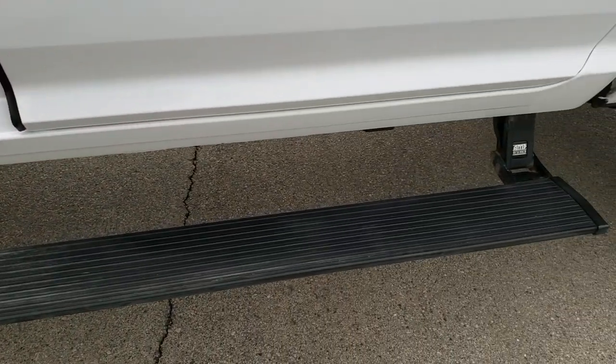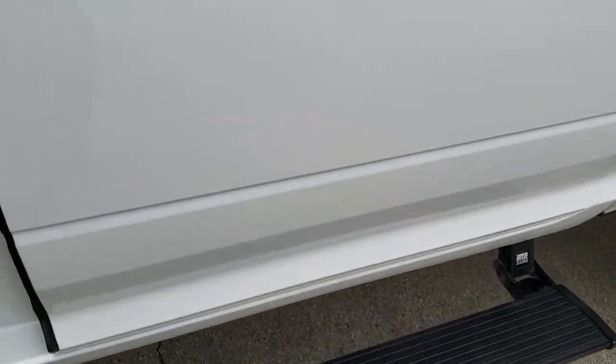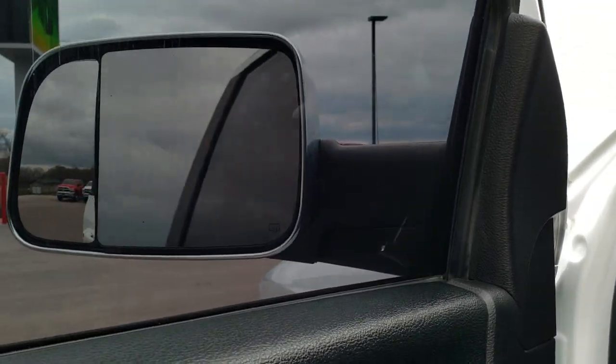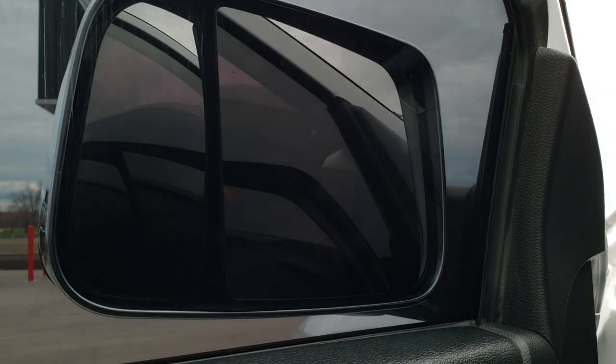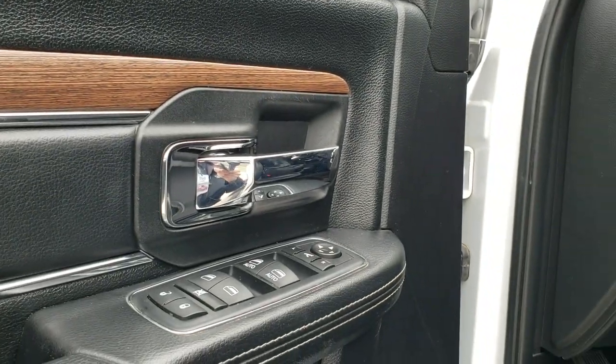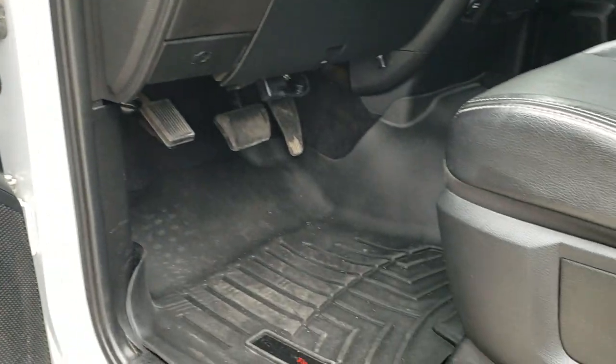You can see those Amp Research power boards. They are power-folding mirrors. It has power windows, power locks, and power mirrors, and WeatherTech floor mats.